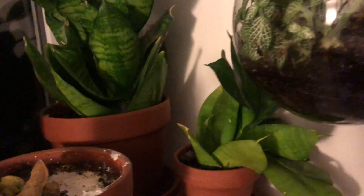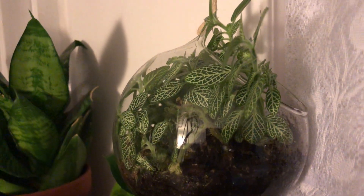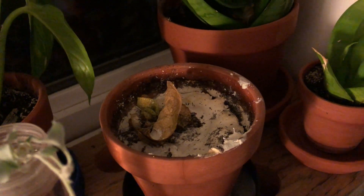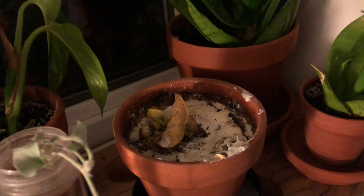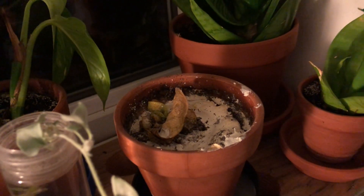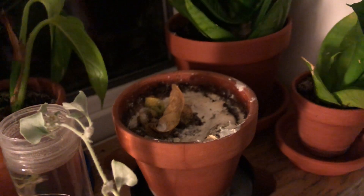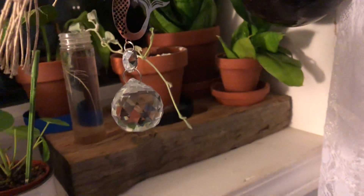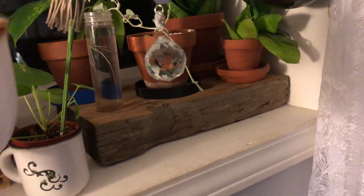Obviously these snake plants are happy because snake plants will grow anywhere and don't care. This Peperomia is also super happy. My hindu rope is not happy — it is dead, but I don't know if that's from being down here. It had mealy bugs and I didn't realize it, then I went after them really hard with a q-tip and rubbing alcohol and it just went downhill after that.